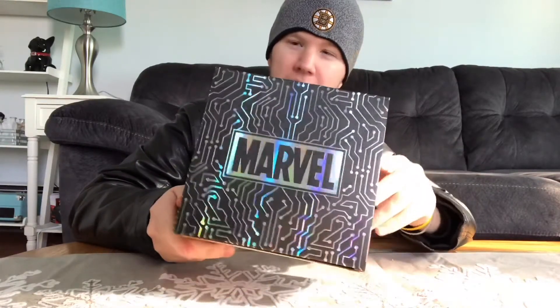Very nice packaging, I will say. I really do like the box. Pretty cool. Alright, now let's open it.